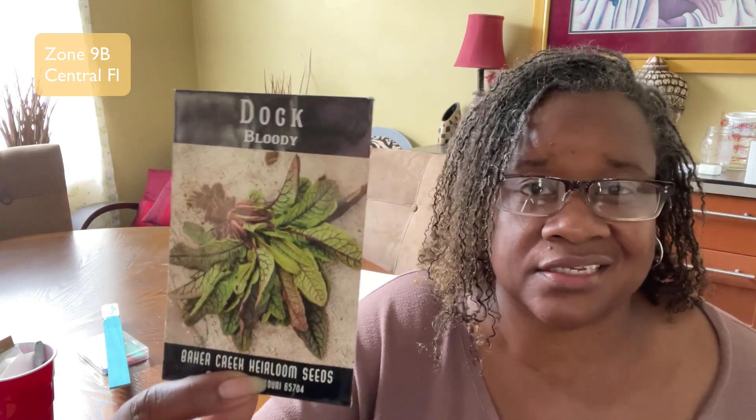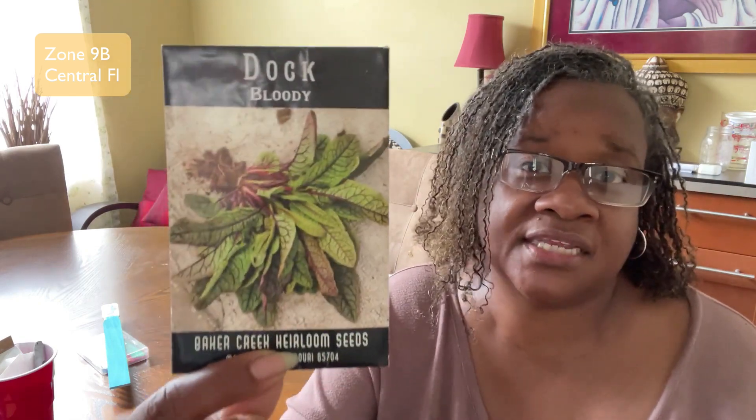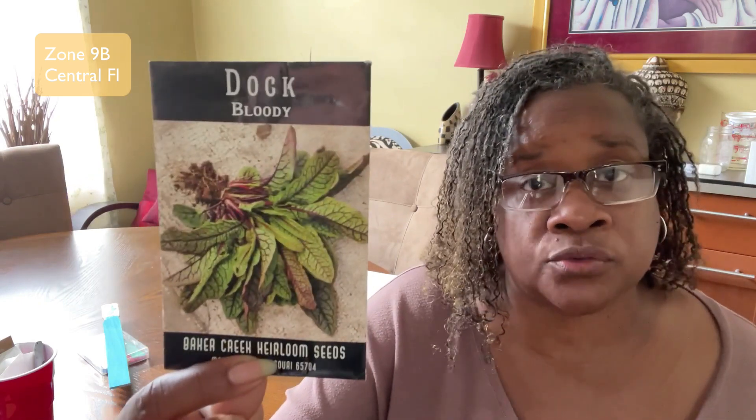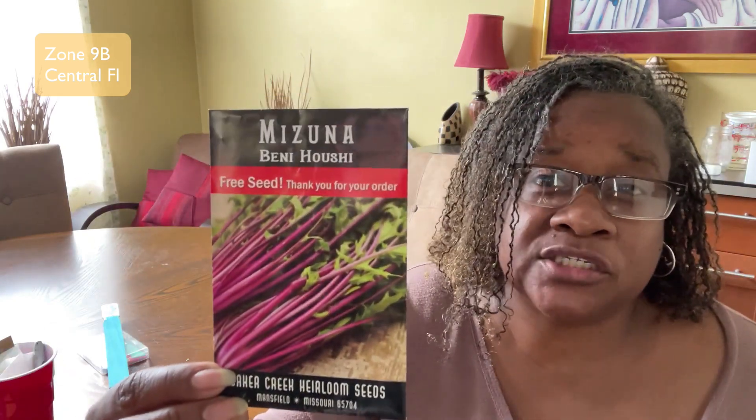Then we're going to do some dock. I grew some of this last year but didn't get a chance to taste it because I didn't take care of my garden. This year I'm growing it so I can taste it — and also it's kind of an ornamental edible, like the fish peppers. It's very beautiful when it grows.